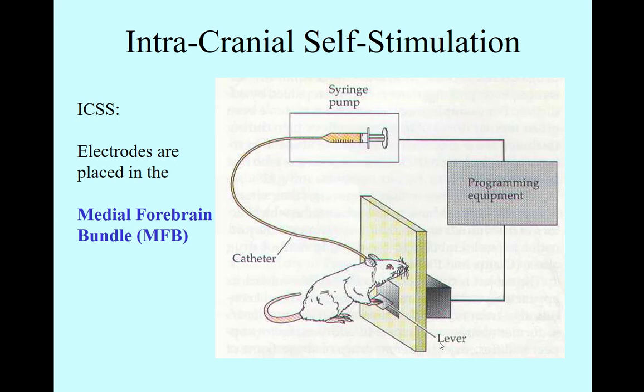This method proved to be very valuable and was advanced through the 60s and 70s into something called intracranial self-stimulation. This shows a syringe here, but originally it was an electrical impulse.